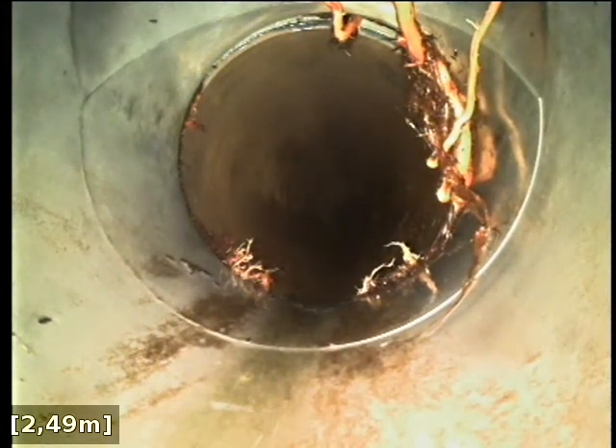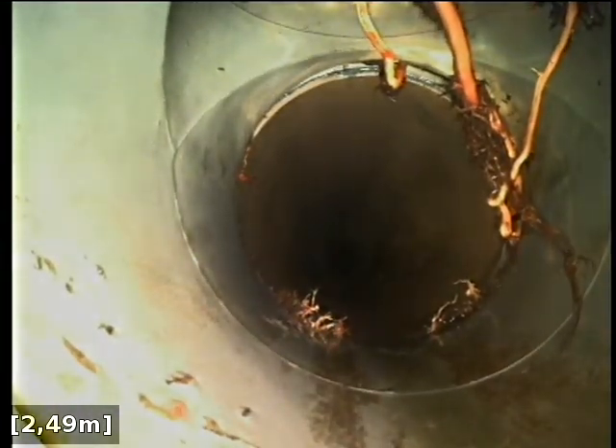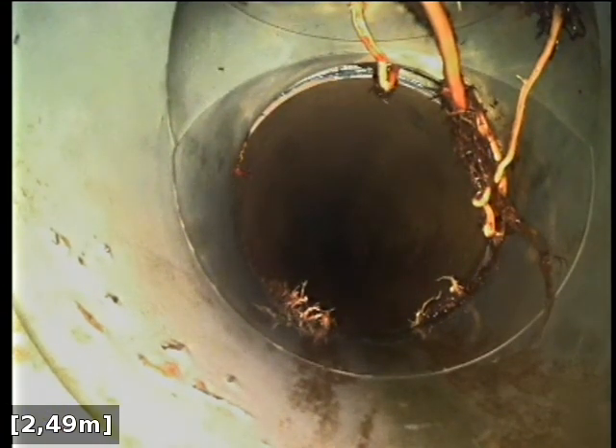I've cleared the blockage via the inspection shaft located at the front right-hand corner of the property. As you can see, we've cleared the blockage at 2.5 metres, and it's located at a depth of 700 millimetres, or 0.7 of a metre.